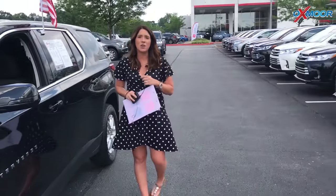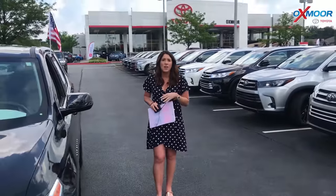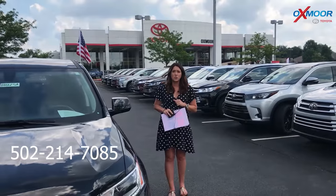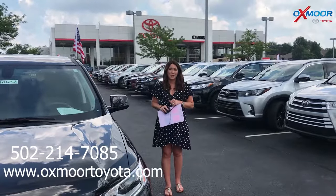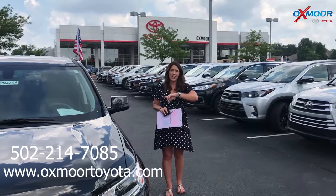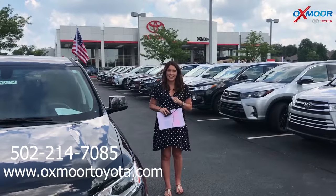If you guys have any questions on any one of these, please feel free to let us know. The best phone number is 502-214-7085. You can also visit our website at oxmoortoyota.com. I'll have a link to each one I just went over in the comments. Thanks, guys. Bye.